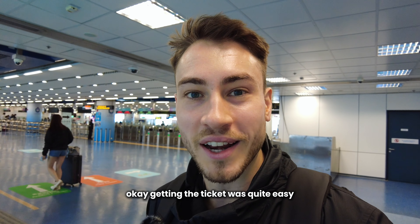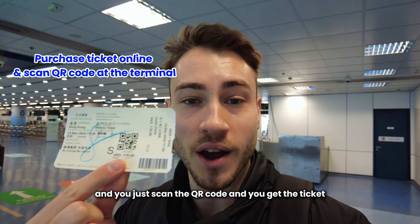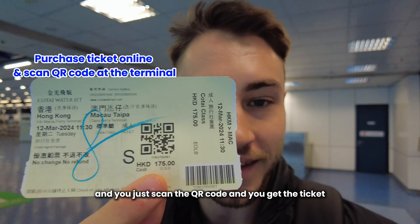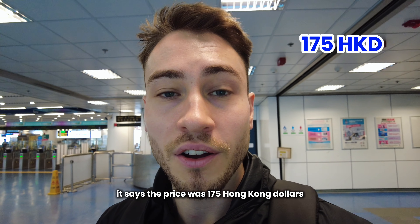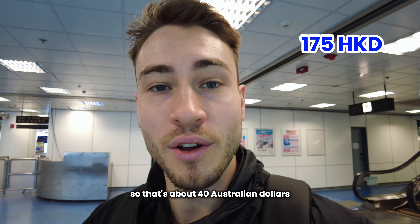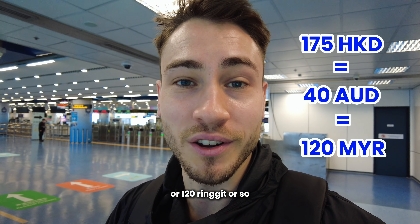Getting the ticket was quite easy. We bought ours pre-booked online and you just scan the QR code and you get the ticket just like this. The price was 175 Hong Kong dollars — that's about 40 Australian dollars or 120 ringgit or so.